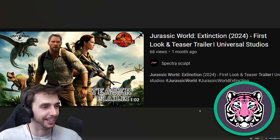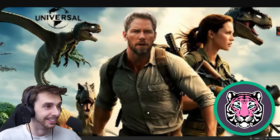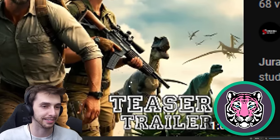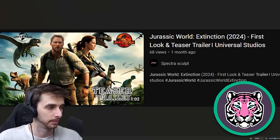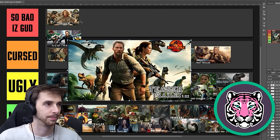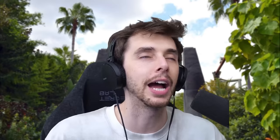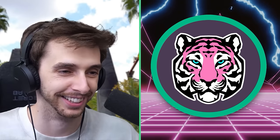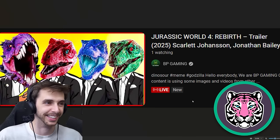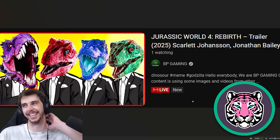Look at it! Look at it! Look at it! What is this? Why do they have holes in their heads? I don't really see anything funny about this one. So it's not so bad that it's good — it's just cursed. You're right. There's no dinosaur in the background going... Did they even try? Did they even try?